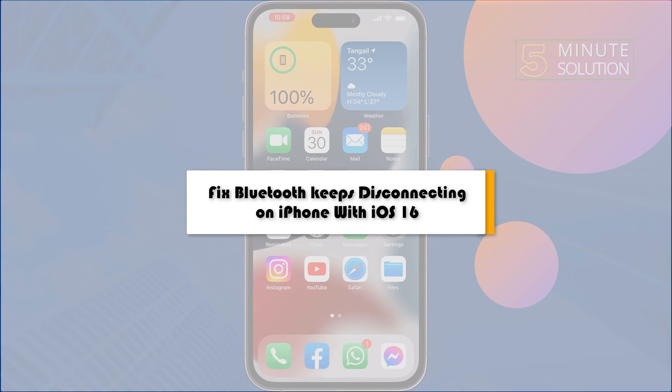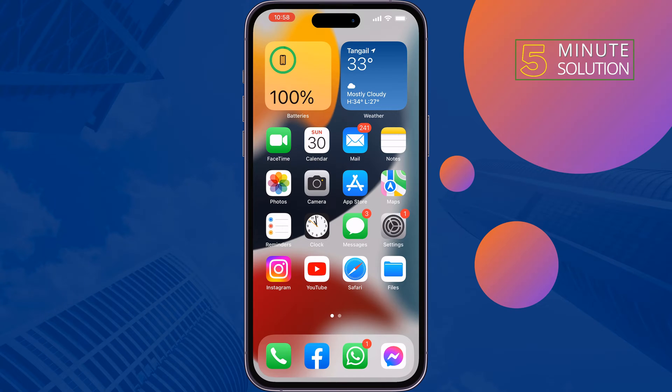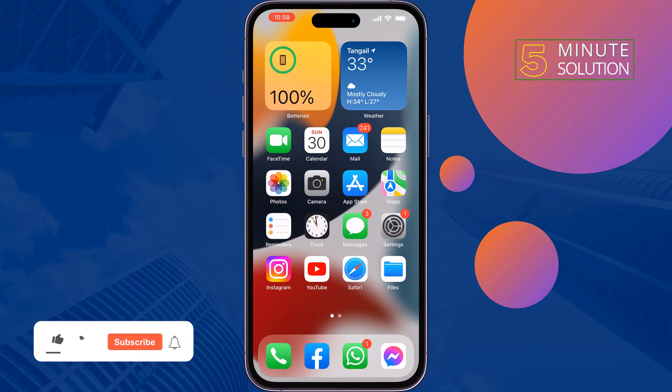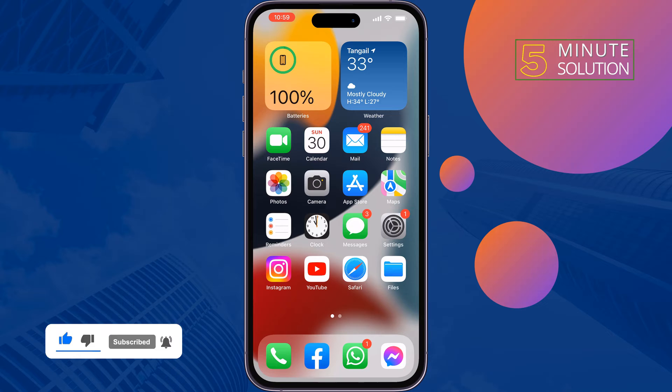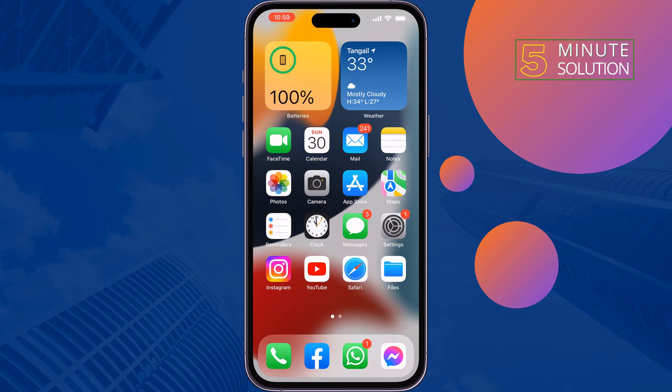This 5-minute solution will show you how to fix Bluetooth keep disconnecting on iPhone. If you're facing a Bluetooth keeps disconnecting problem after your last update, follow these quick solutions to fix this issue.